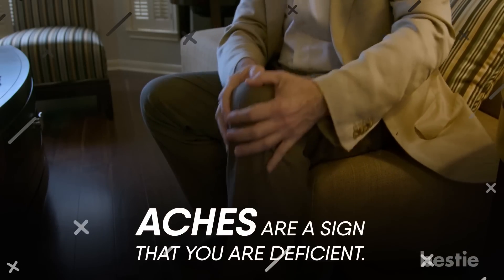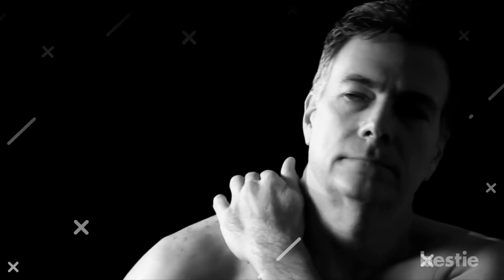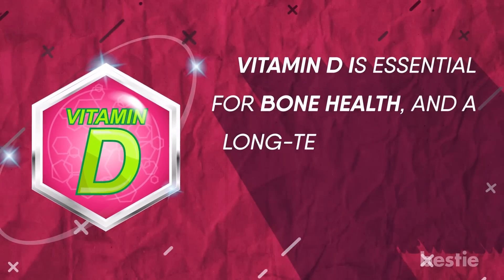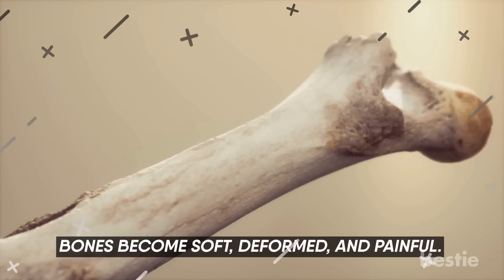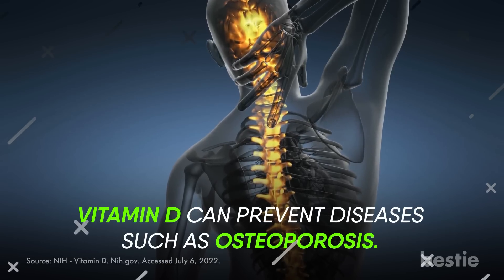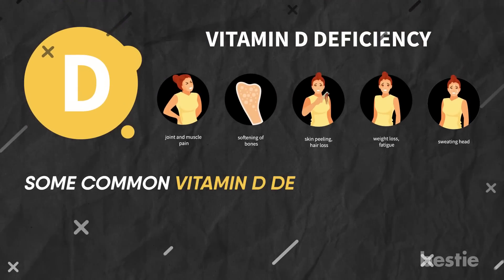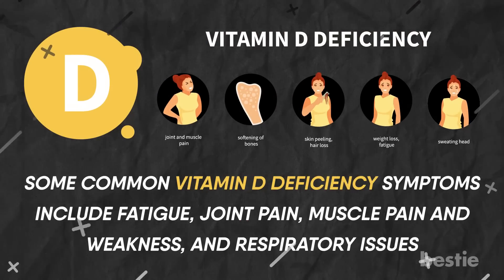Aches are a sign that you're deficient. In most cases, body aches and pains are mostly understood to be age-related issues. However, your body aches might indicate that you're vitamin D deficient. Vitamin D is essential for bone health, and a long-term deficiency can lead to a disease called rickets, where the bones become soft, deformed, and painful. Vitamin D can prevent diseases such as osteoporosis and can even help manage type 1 diabetes and autoimmune conditions. Common vitamin D deficiency symptoms include fatigue, joint pain, muscle pain and weakness, and respiratory issues.